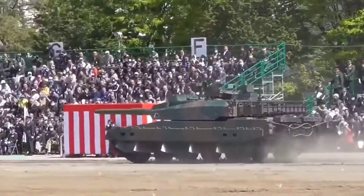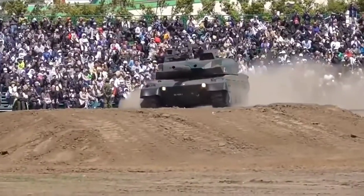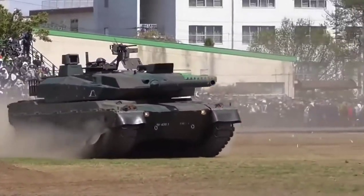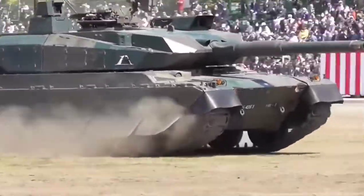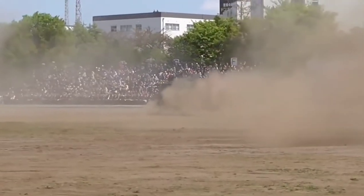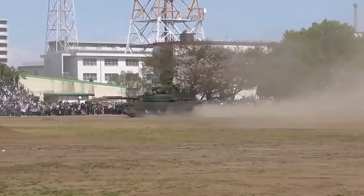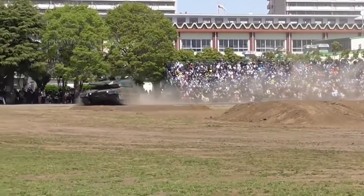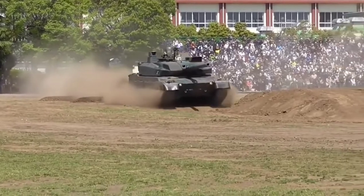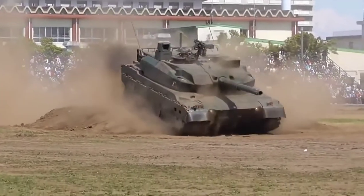The Japanese government initiated a project called TKX for the Type 10 tank, and Mitsubishi Heavy Industries won the tender. The new tank had to be able to move freely over Japan's rough terrain, use bridges, and be comfortably transported between islands. The first prototype appeared in 2006. Mitsubishi reduced the weight of a heavily armored, high-firepower tank to almost 40 tons. The first tests were carried out in 2008, and in 2010 mass production began.